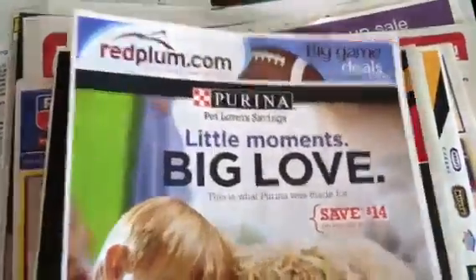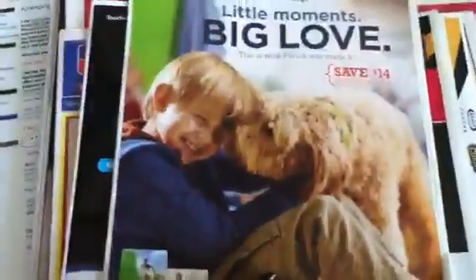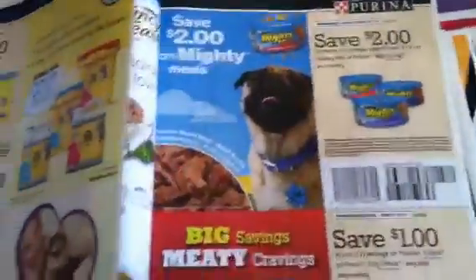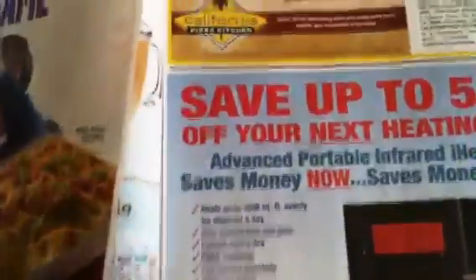So here we have one Red Plum insert. Let's see what's in here — maybe cat and dog food and things like that. There's a DiGiorno coupon, a nice Stouffer's coupon for $2 off, some L'Oreal, and it's a California Pizza coupon.